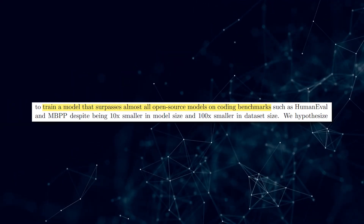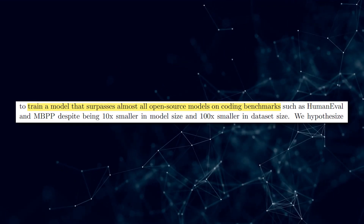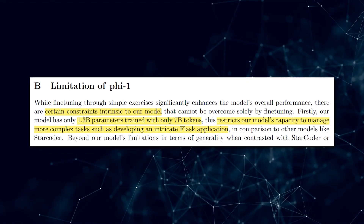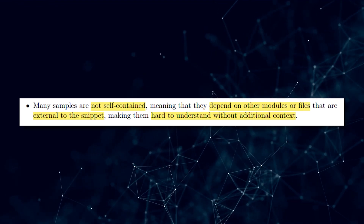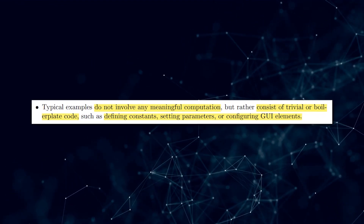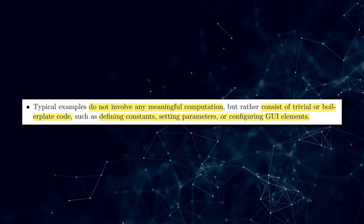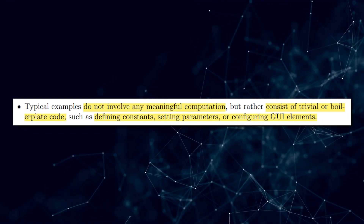Even with its small size, PHI-1 outperforms larger models by leveraging the benefits of high-quality data. The researchers also highlight the limitations of previous approaches to training large language models — many training samples were not self-contained, making them difficult to understand without additional context. Additionally, the datasets often contained trivial or boilerplate code, resulting in an unbalanced distribution of coding concepts and skills.